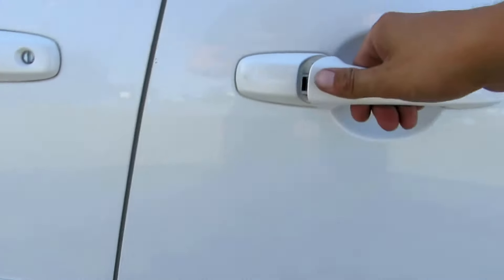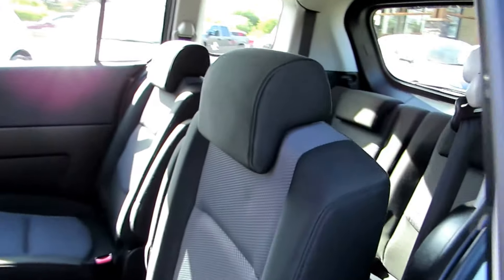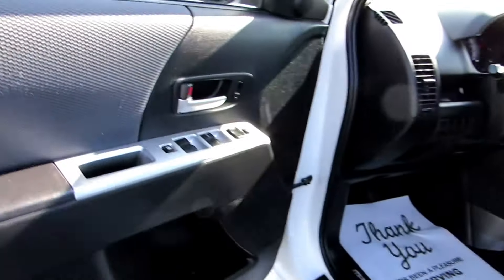It's got dual sliding doors that open on both sides, and it has power windows, power door locks, and power mirrors.